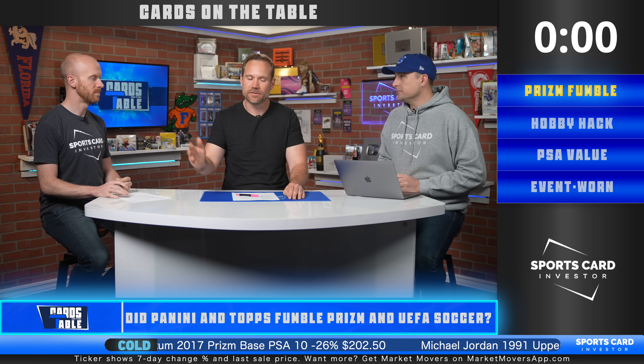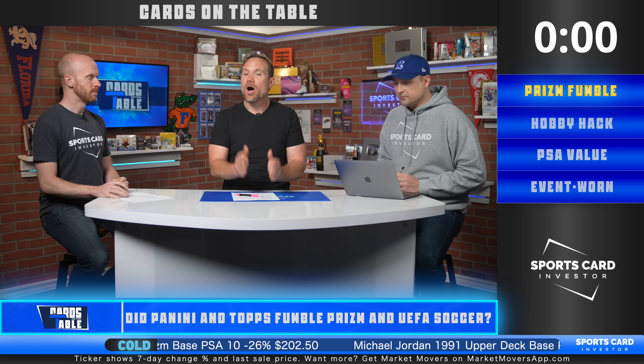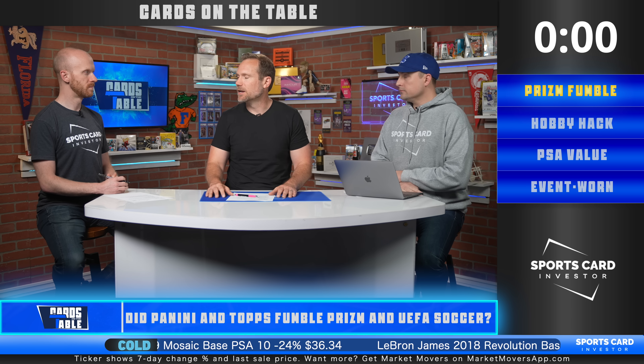The only pass I'll give manufacturers is that they probably planned this product and those print runs over a year ago, back when the sports card market was a lot more frothy than it is today. Things have cooled off. They planned bigger print runs based on the expectation that the market would be even crazier, but the opposite happened. Now the product sits on their website unsold for several days before it finally sells out.